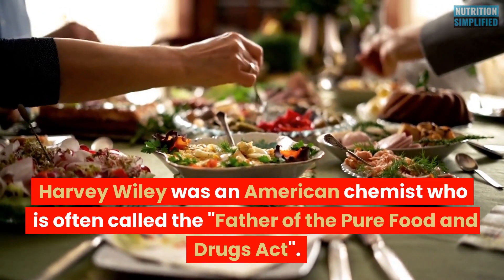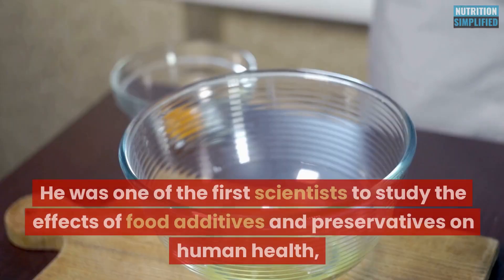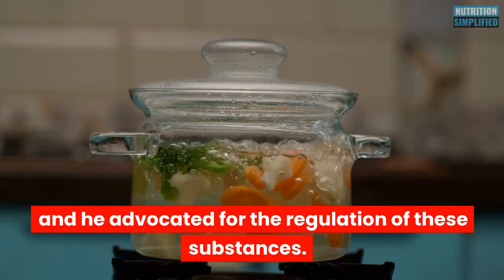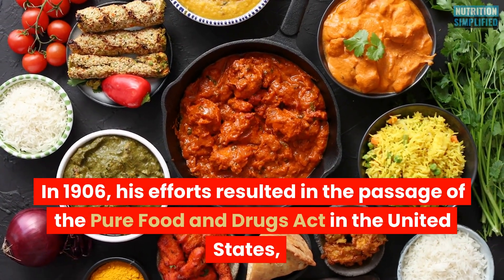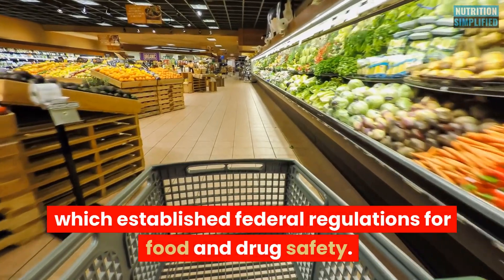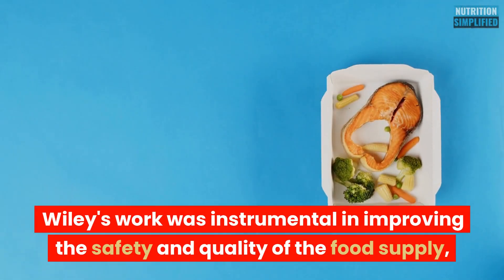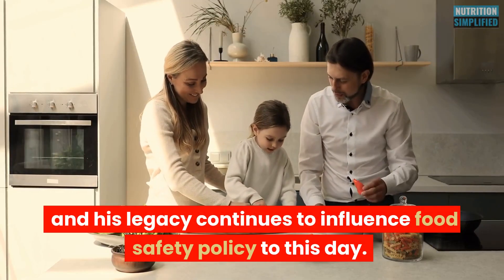Harvey Wiley was an American chemist often called the father of the Pure Food and Drugs Act. He was one of the first scientists to study the effects of food additives and preservatives on human health, and he advocated for the regulation of these substances. In 1906, his efforts resulted in the passage of the Pure Food and Drugs Act in the United States, which established federal regulations for food and drug safety. Wiley's work was instrumental in improving the safety and quality of the food supply, and his legacy continues to influence food safety policy to this day.